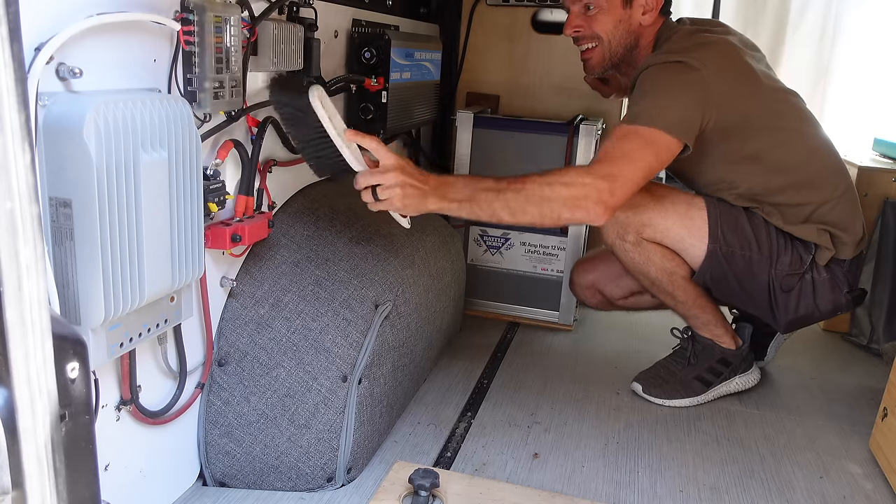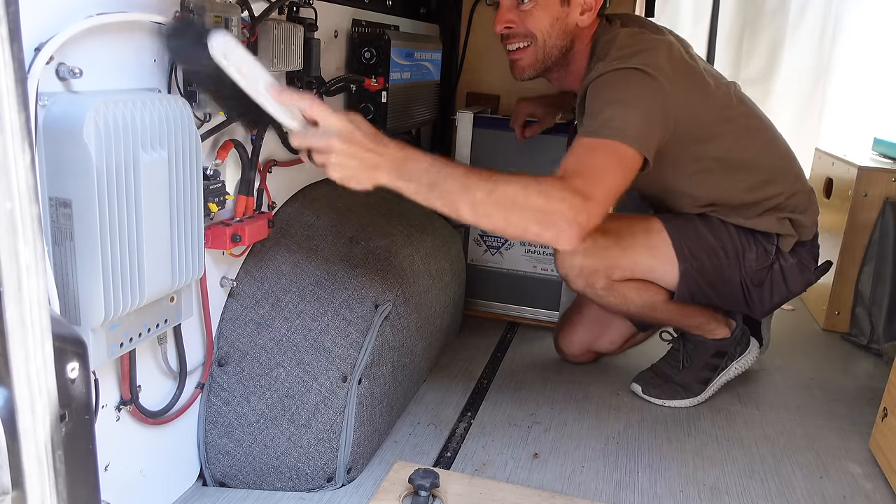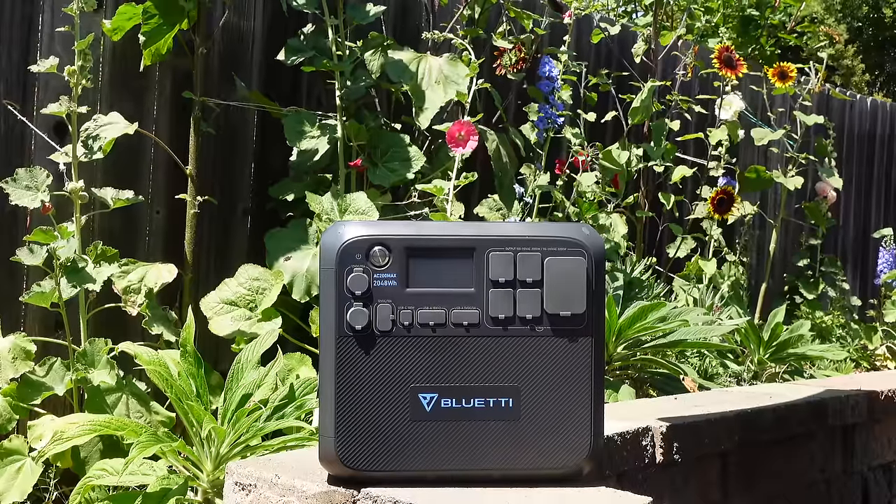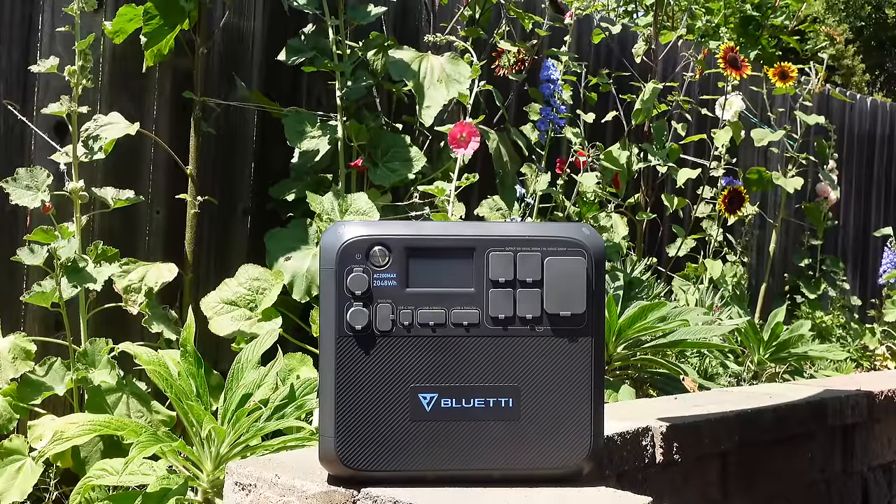Today I'm doing my dream upgrade to the van. I'm ripping out all this mess of DIY power and I'm putting in an AC200 Max by Bluetti, the sponsor of today's video.